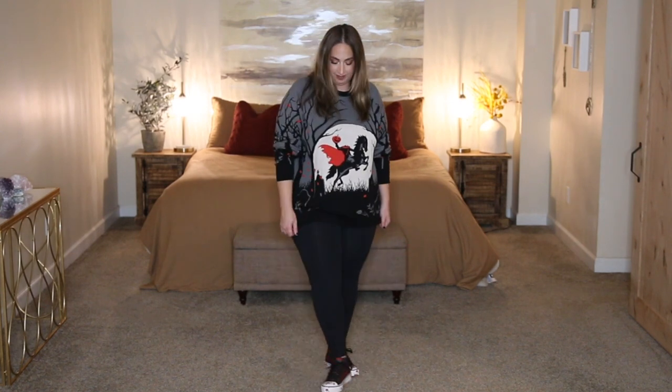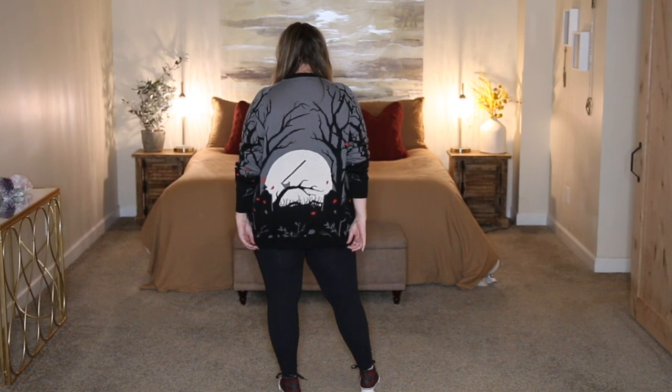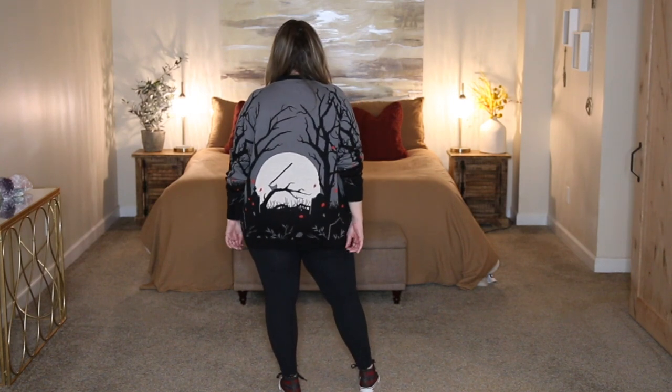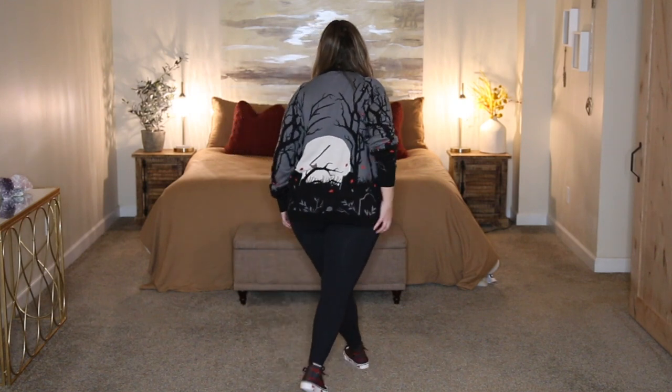I'm going to wear this over leggings, which I think will look best on me. It incorporates really cool grim Halloween colors — a dark, cool-toned zombie gray, black, ribbing at the crew neck, and a really cool headless horseman on the horse graphic. The back has dead branches and trees. I'm so impressed with the quality of these sweaters; I have one from last year that my daughter actually stole and brought to her dorm — we love the Halloween stuff.